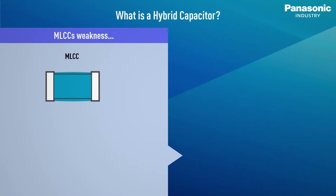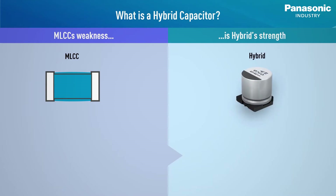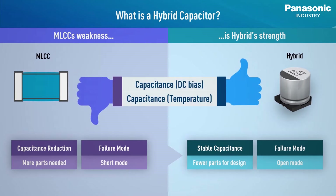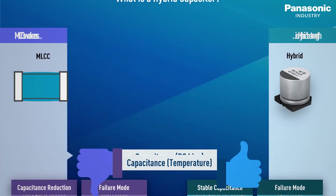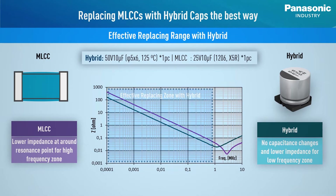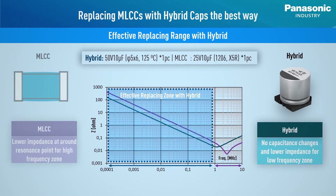Comparing hybrid capacitors to MLCCs, the advantages are obvious. Hybrid capacitors have a stable capacitance even in extreme temperatures, no DC bias behaviour, and open failure mode. A crucial precondition for replacing MLCCs with hybrid capacitors would be the frequency of the power circuit. Around the resonance point, MLCCs exhibit low ESR and low impedance, so it is not recommended to replace them with hybrid capacitors there. However, in the low frequency zone under 1 MHz, hybrid capacitors are highly effective and the perfect choice for replacing MLCCs.